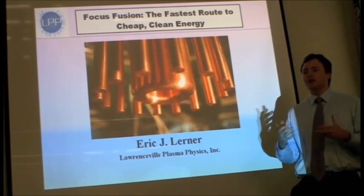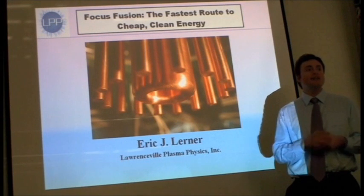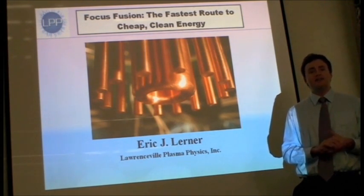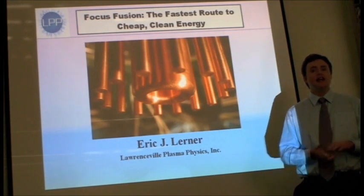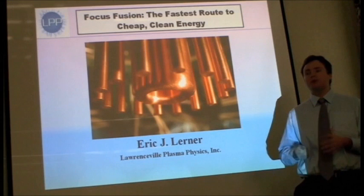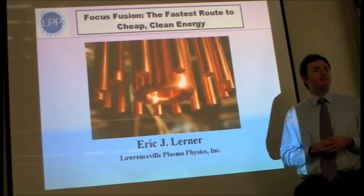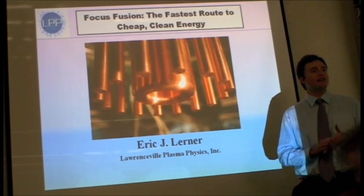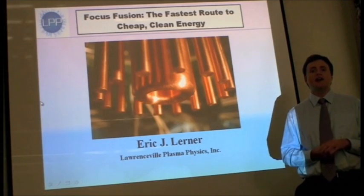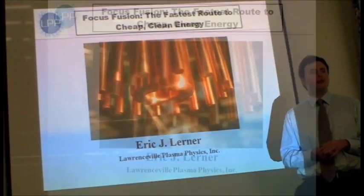Eric Lerner has been developing concepts for fusion with a dense plasma focus since 1984, working with folks at the Stevens Institute of Technology and working on preliminary contracts from the Jet Propulsion Laboratory from NASA, working with University of Illinois and Texas A&M to do some preliminary experiments. And now he'll talk about our ongoing experiment at our lab just a few miles away from here.